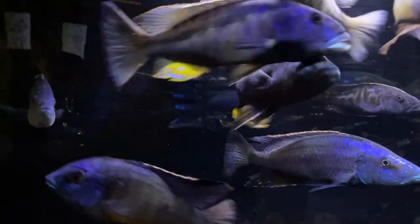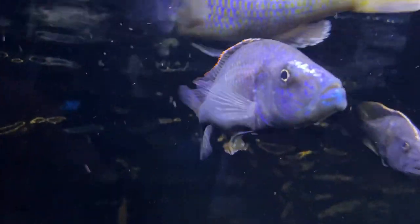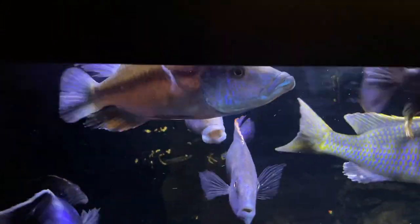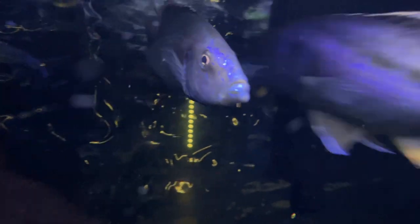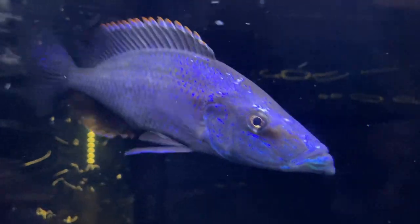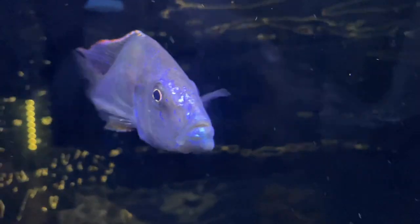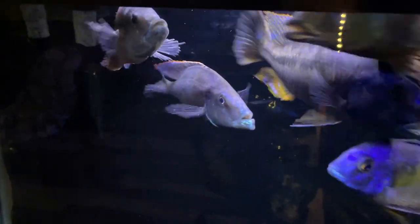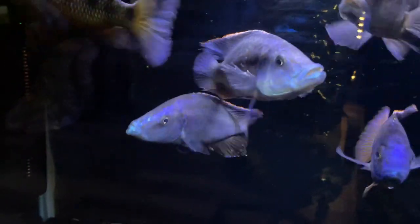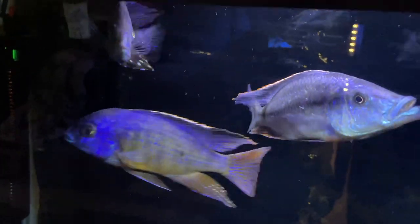Unless you're just a fan of the Malawi eye biters specifically and want a breeding tank full of them, I would recommend keeping them as one male in a tank of all-male predator haps. You can get away with common haps or even peacocks for a while, but eventually the size or aggression difference could end up being a problem. I have two eye biters in this tank because I thought the fry I bought at two inches was actually a female, so I got another that was guaranteed a male, but the fry turned out to be a male too. They are now about seven and eight inches long. They have been relatively peaceful to this point, but I'm going to rehome the smaller one soon before any problems arise between the two.